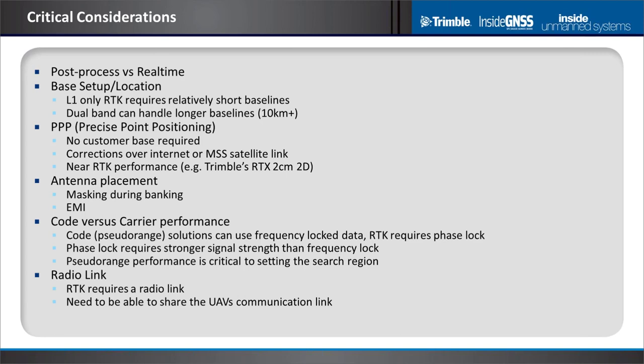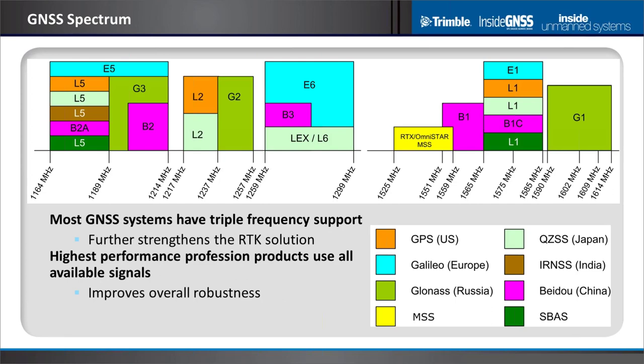A radio link is critical if you're doing real-time — you'll need to share your UAV comm link or have a secondary link to get corrections to the UAV. The GNSS spectrum: we think of L1 as 1575 MHz, but there are many other systems superimposed on that band, including GLONASS. At L2, a lot of newer systems aren't using it due to less protection. So many of today's products use L1, L2, and L5 — triple band — with some also using the E6 and B3 bands.